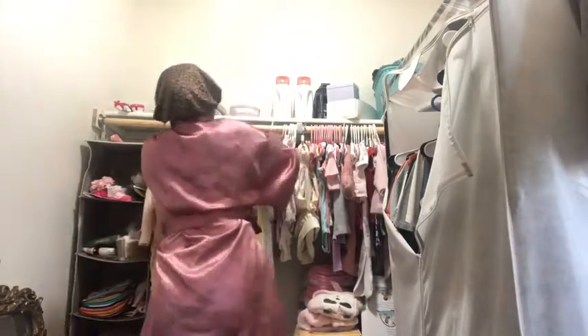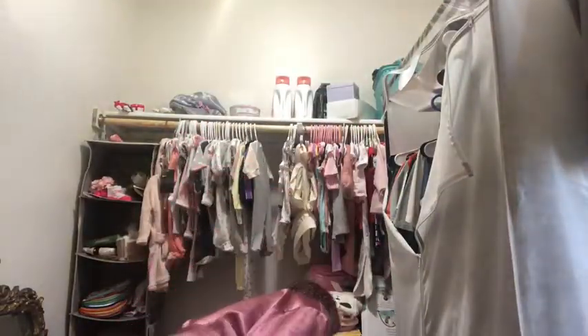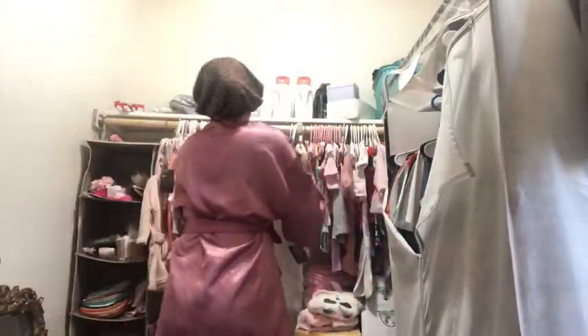This is a cute deer-print onesie — long sleeve — all she needs is some bottoms to match. This is a two-piece little nightgown set — so gorgeous, three months. This is a cute Puma jogging suit — the only jogging suit she has; I really want my daughter to be girly. This is a cute sleeper that says 'Cuddly Cute.' Here's a four-piece onesie set — it says 'My Heart Belongs to Mommy,' 'Hugs and Kisses,' 'XOXO' — zero to three months. I also got her some all-white onesies and a cute little dress I saw on sale.